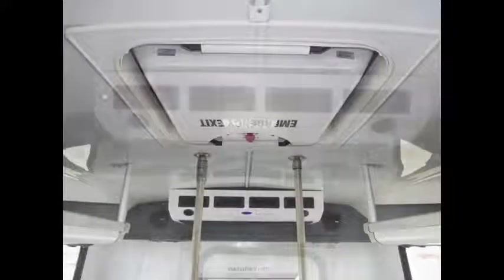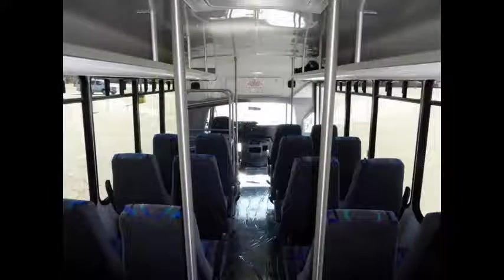Individual seat lighting and padded cloth interior. High capacity front and rear air conditioning and heating. Rear door and rear luggage space. Perfect for limousine shuttle service, church, real estate, brewery and winery tours, and much more.